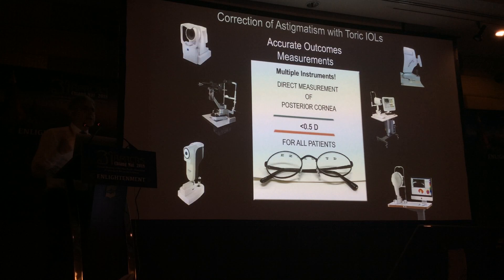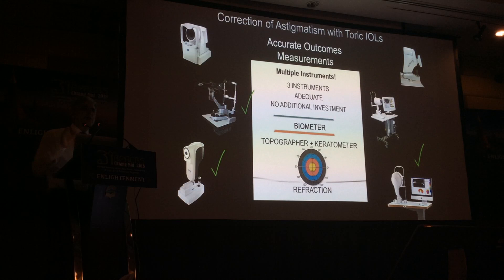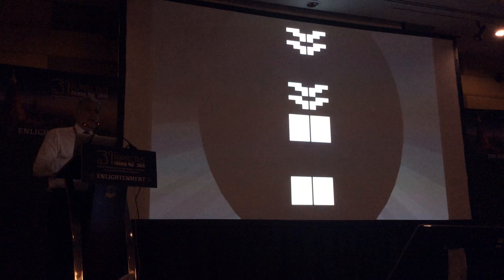Regarding measurements, there's a lot of confusion. People say they don't want to use toric lenses because they don't know how to measure and need so many devices. But if you want to target less than half a diopter of residual astigmatism, I think three instruments is ideal — a biometer and a topographer are essential, and a third instrument such as a keratometer is often helpful. Most of you may already have those instruments.